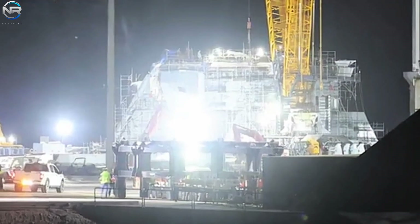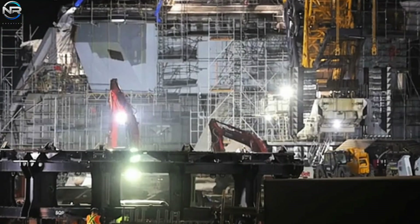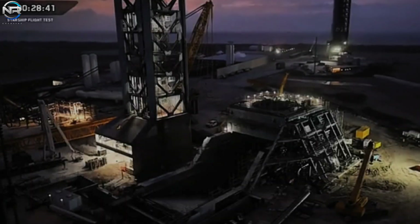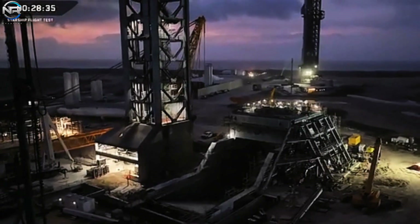SpaceX appears to be moving Starship static fire testing to the orbital launch pad at Pad B due to damage at the Massey site. Recently, a new transport bay similar to the Super Heavy unit was spotted near Pad A with preparations underway. This is meant to improve safety by separating transport and testing. Pad B will continue to support Starship testing and launches as planned.